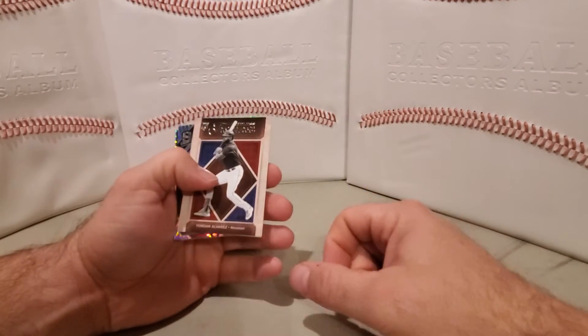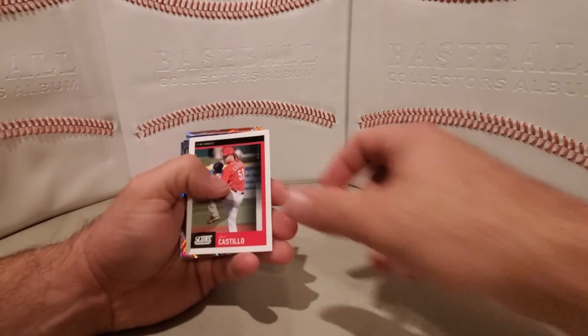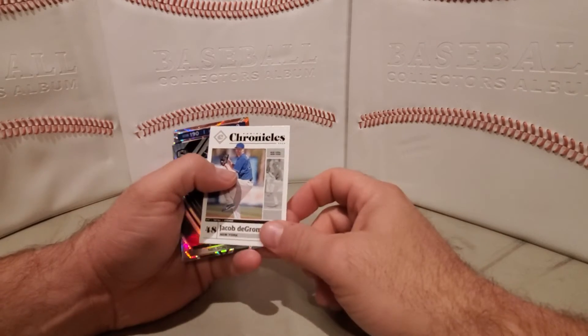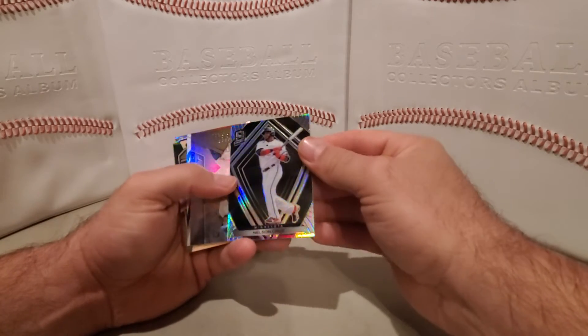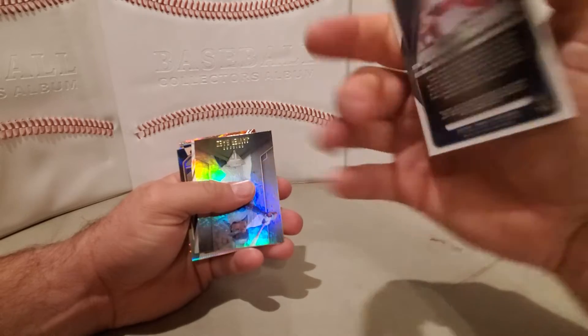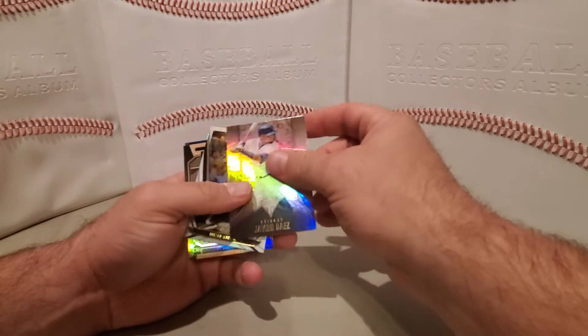Timeless Treasures — we have a Yordan Alvarez rookie. Lewis Castillo Score. Panini Chronicles Jacob deGrom. Real thick stock Spectra Nelson Cruz. Javier Baez.